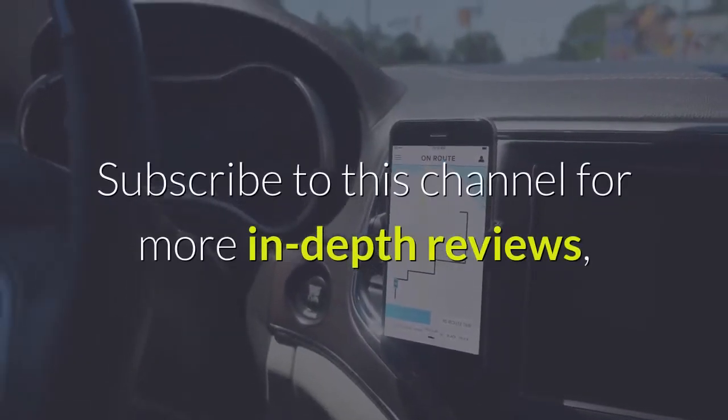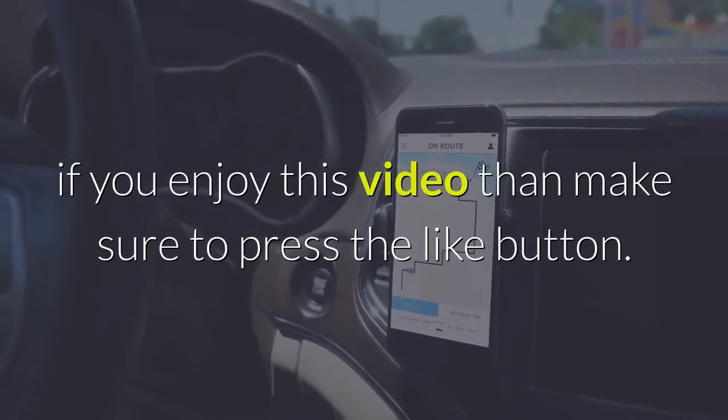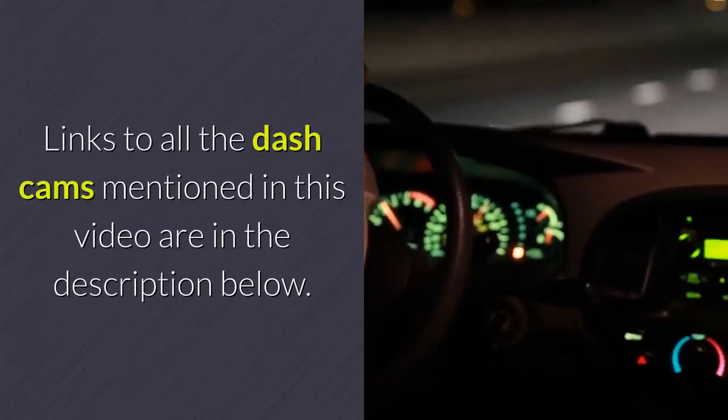Subscribe to this channel for more in-depth reviews, and if you enjoy this video then make sure to press the like button. Links to all the dash cams mentioned in this video are in the description below.